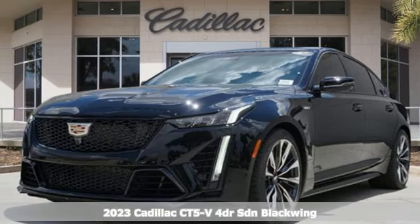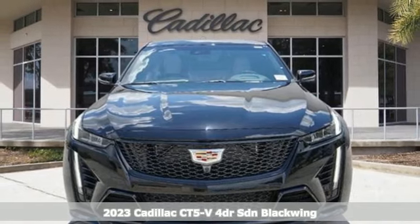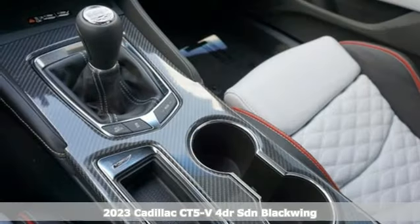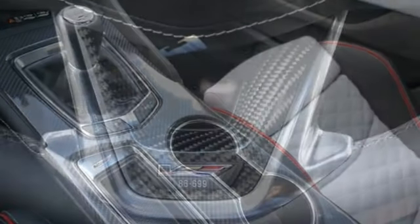It's a new 2023 Cadillac CT5V. Its athleticism, sophistication and confidence come together for beastly performance in a beautiful package. Plus, it offers an exciting list of features.